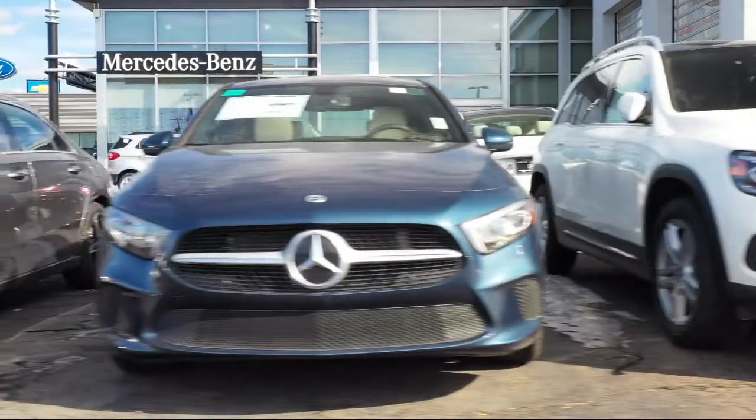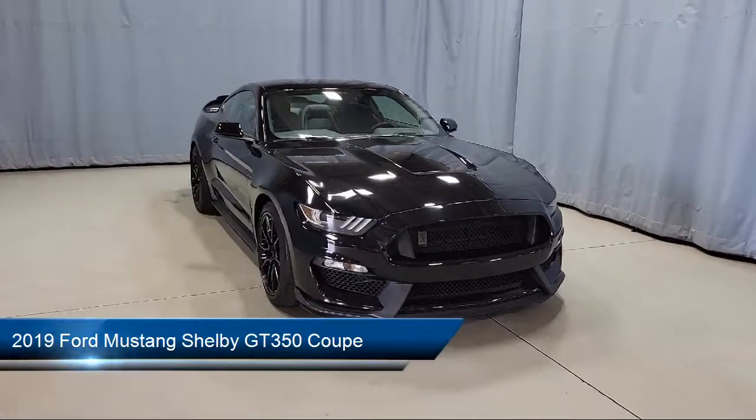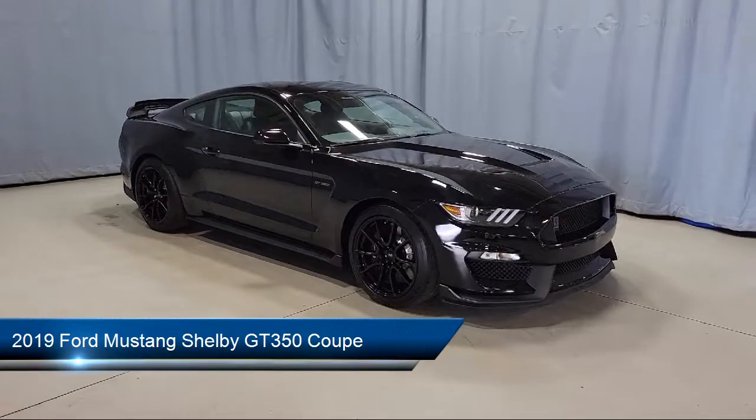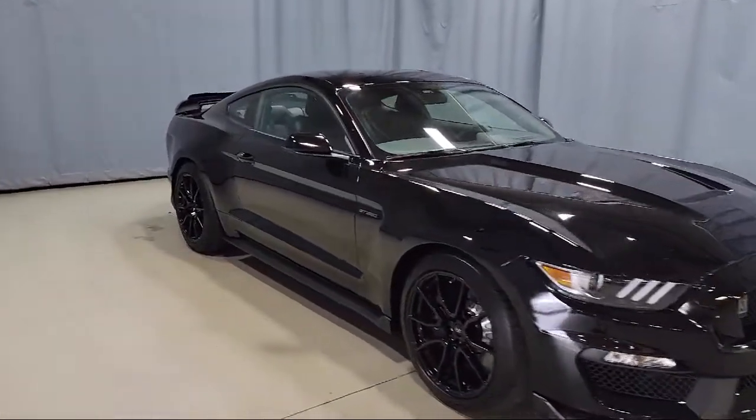Welcome to Fred Martin of Youngstown. Here's a look at another one of our great vehicles from our inventory. It comes equipped with Sirius XM satellite radio, keyless entry, sync communication system, rear view camera, and steering wheel controls.